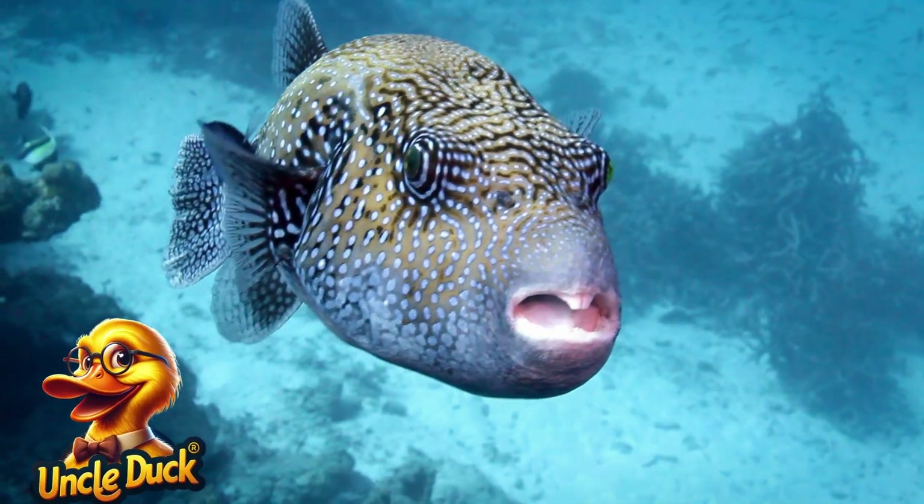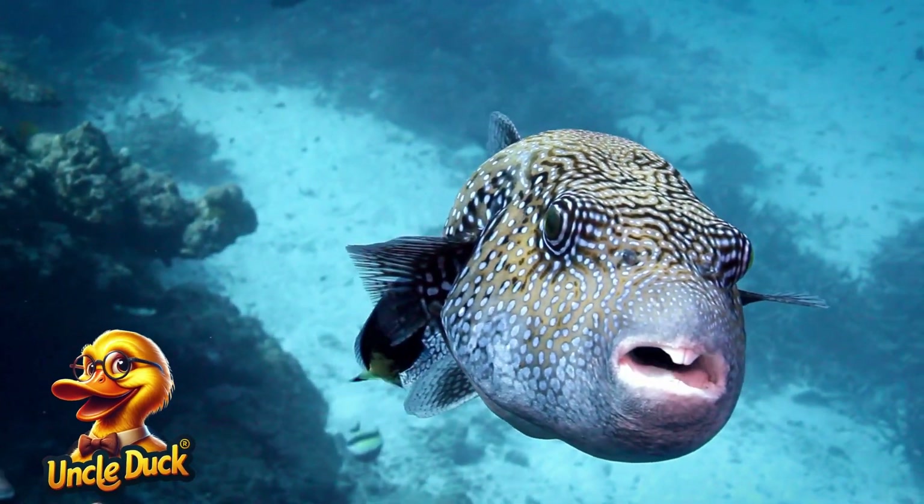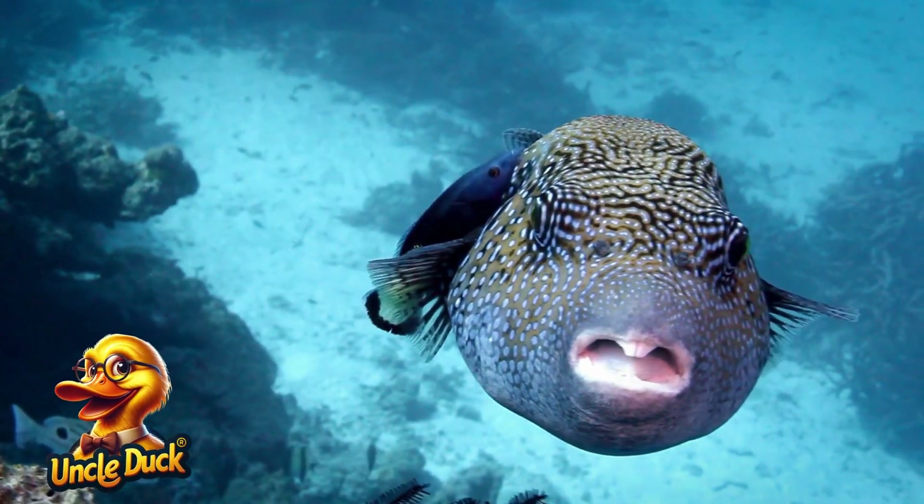A pufferfish swims near some coral. When it feels threatened, it inflates its body to become a spiky ball, making it harder for predators to eat.